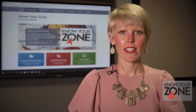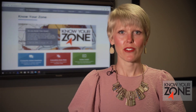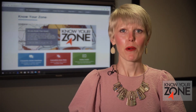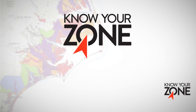Knowing your zone and when to evacuate can ultimately save your family's life. The Know Your Zone initiative will allow North Carolina residents and visitors in our coastal communities to determine their personal risk to storm surge and flooding hazards. For more information on North Carolina's Know Your Zone initiative, visit knowyourzone.nc.gov.